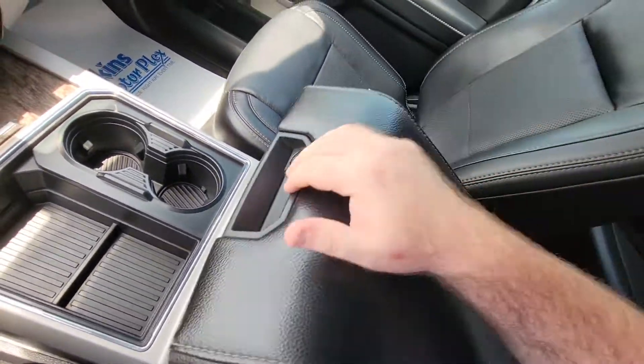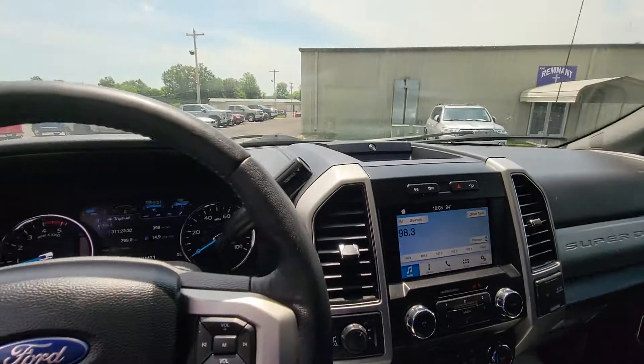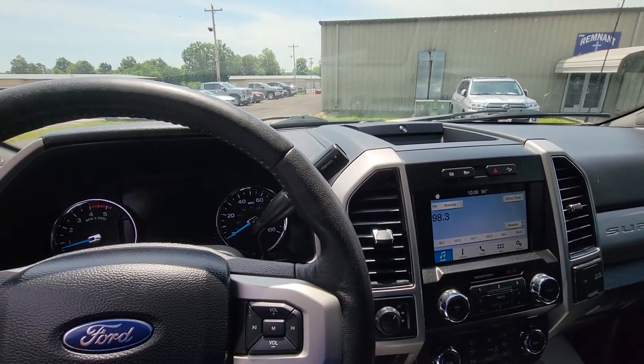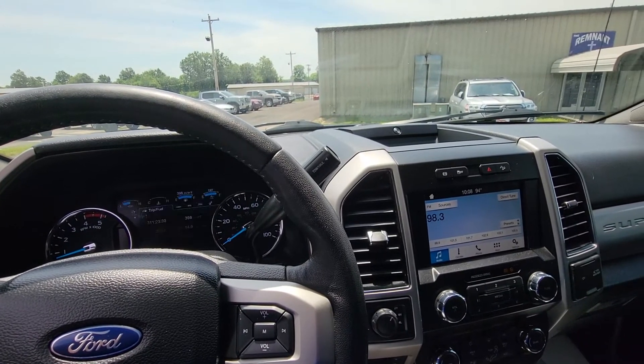Dale, I'm going to shoot you these videos. You just let me know if I missed anything and I'll be happy to come back out and get you any more information you might need. And I'm going to look for that sticker for you.